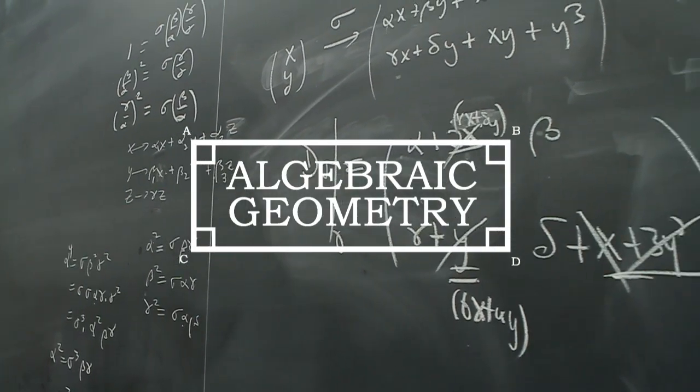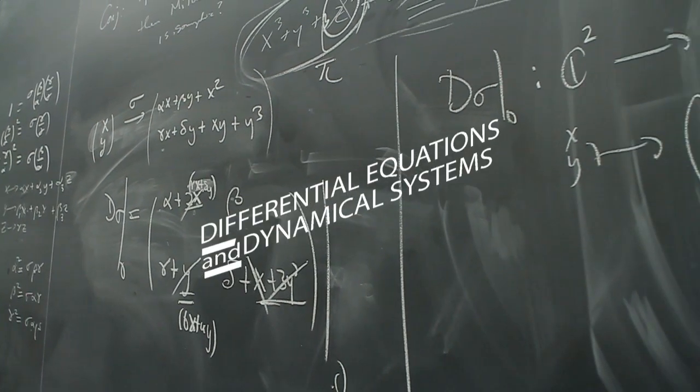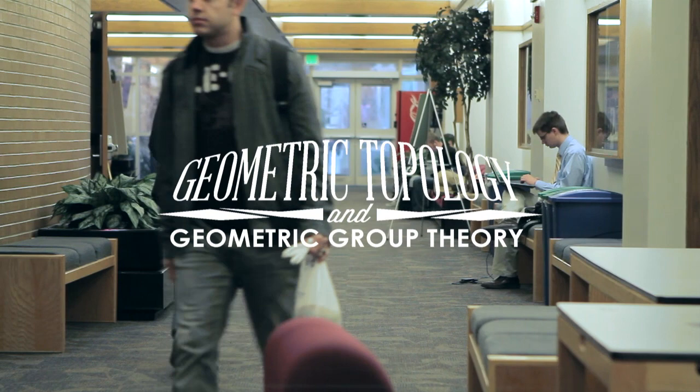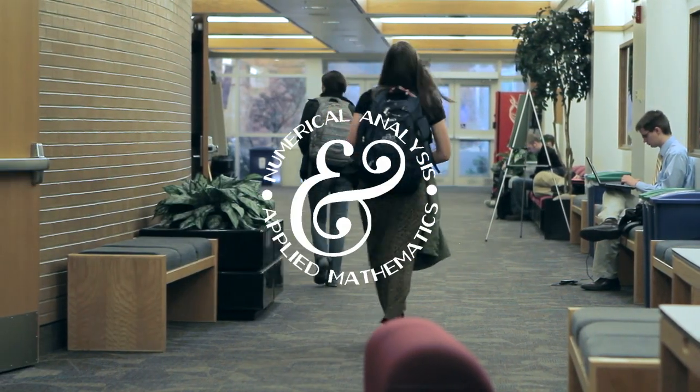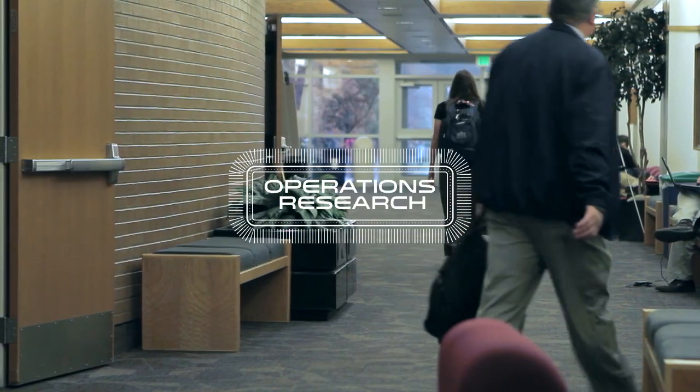Number theory, algebraic geometry, combinatorics, matrix theory, differential equations and dynamical systems, geometric topology and geometric group theory, mathematical biology, numerical analysis and applied mathematics, operations research, and algebra.